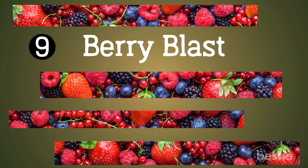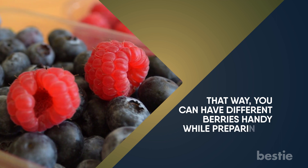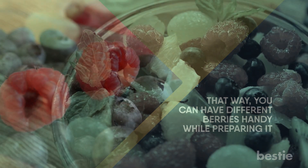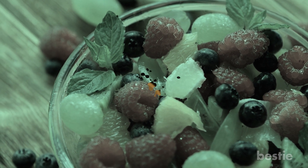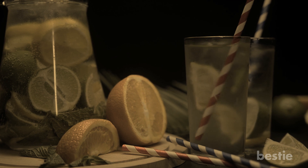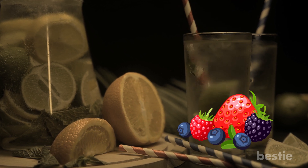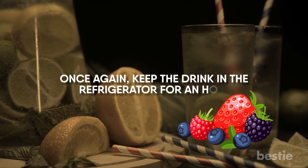Berry blast. You'll need a bag of frozen berries to make this drink. That way, you can have different berries handy while preparing it. Even a handful of berries is enough to make this drink so you can burn fat and boost your metabolism. Take a large pitcher. Add slices of orange and lemon, then add the berries. Add ice on top and fill it with water. Keep the drink in the refrigerator for an hour.